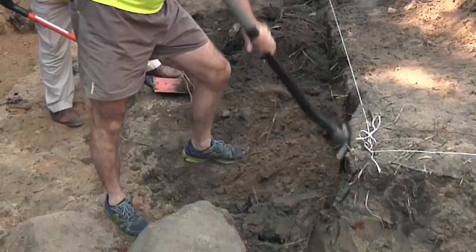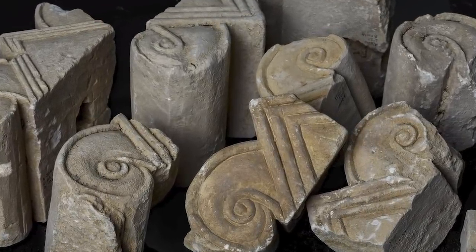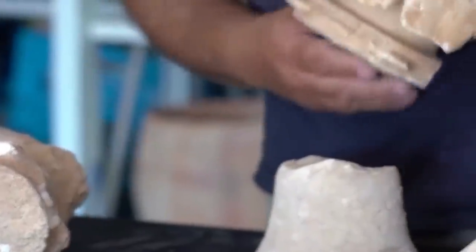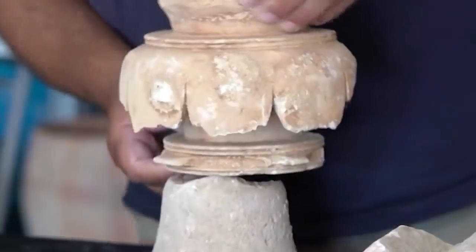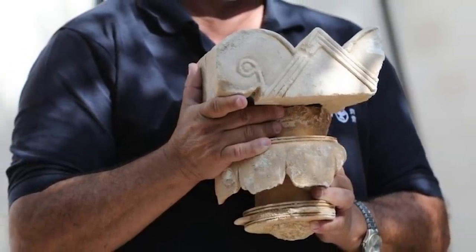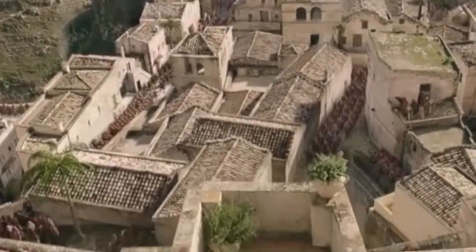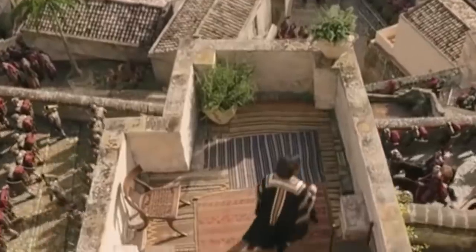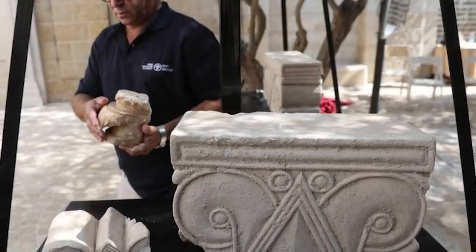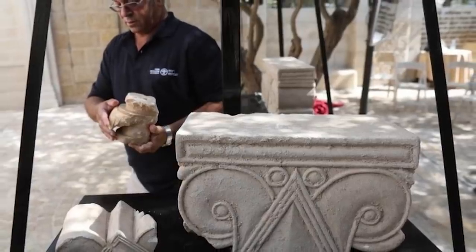The most impressive individual artifacts recovered so far are the stone capitals, which would once have sat at the top of mighty columns. An alternative to the natural disaster theory is a suggestion that the palace might have been destroyed during the Babylonian conquest of Jerusalem in the year 586 BCE. Although if that were the case, we'd expect to have at least some idea of who might have lived here. As it stands, we have none at all.